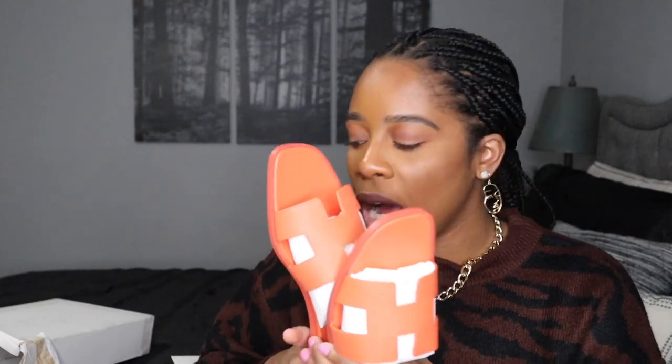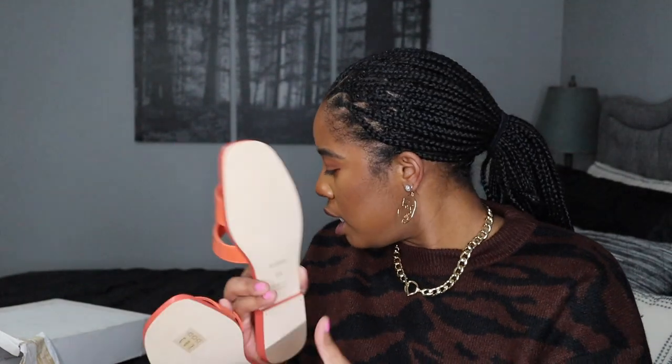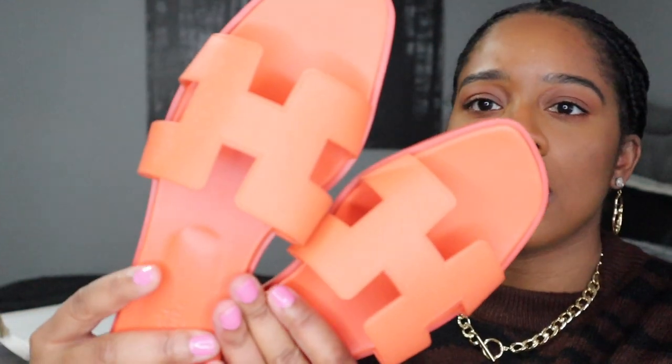If you saw my luxury wish list, you know I wanted these — but I wanted them in yellow. I've still been unable to get my hands on those, but I'm still stalking the site. I was able to find these though. They were supposed to be like an orange color, but they're labeled as 'rose sorbet,' so it's more of an orangey-pinkish with a pink undertone. I got these in a size 39 and a half.